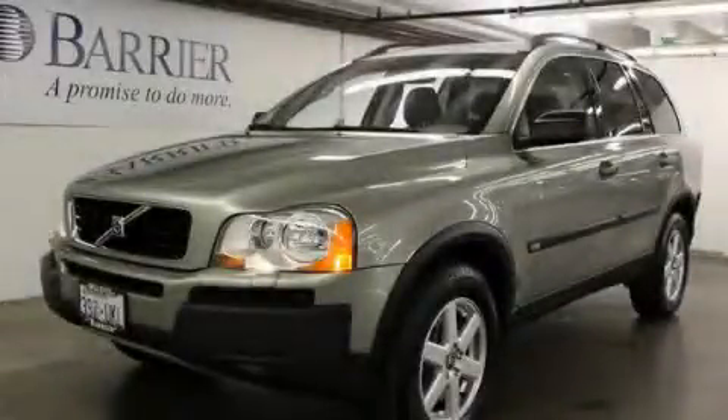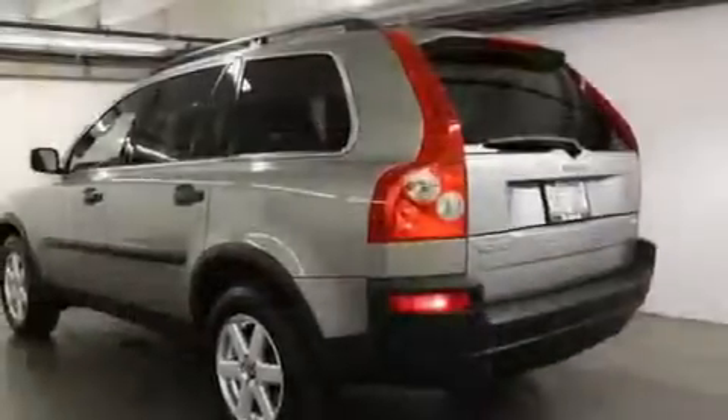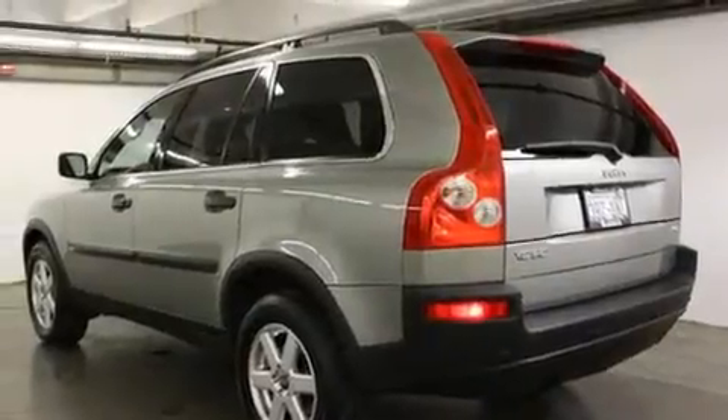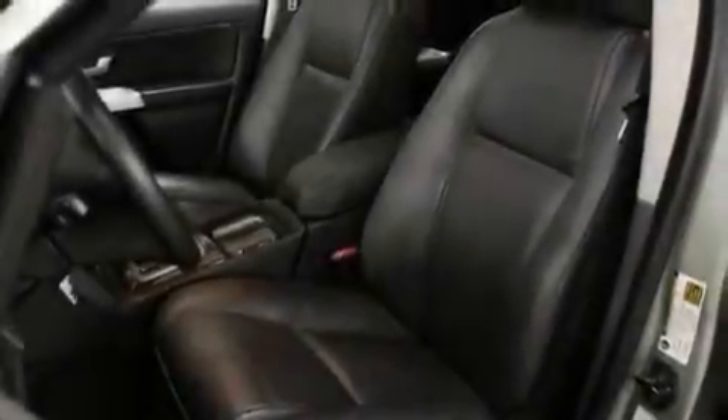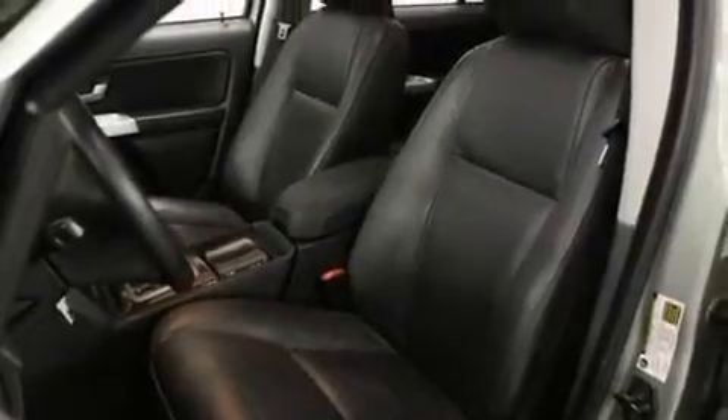This is a certified pre-owned 2006 Volvo XC90, a great fit and finish. It features a 2.5 liter 5-cylinder engine, an automatic transmission, and 4-wheel drive.